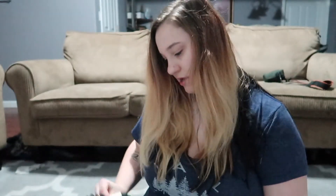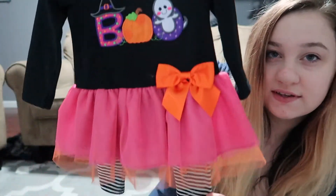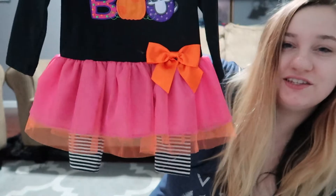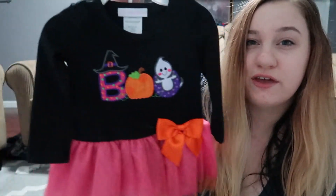And here is her Halloween thing — I'm going to put that black bow I showed you guys earlier with it. It says 'Boo,' it's like multiple colored — orange and pink — and here are the pants that go with it. I think it's really cute.